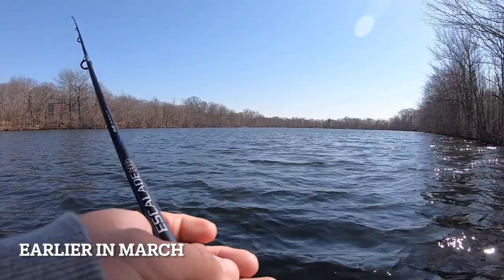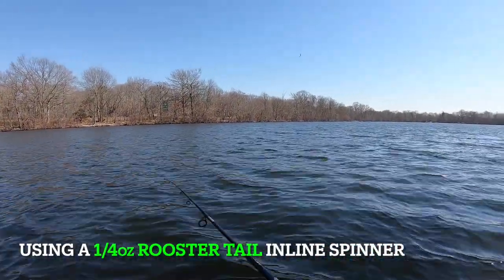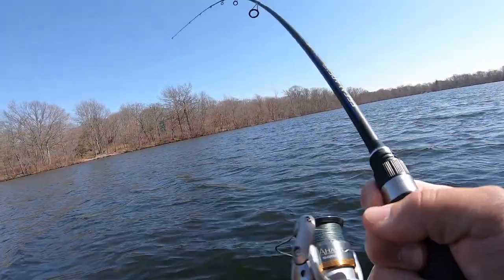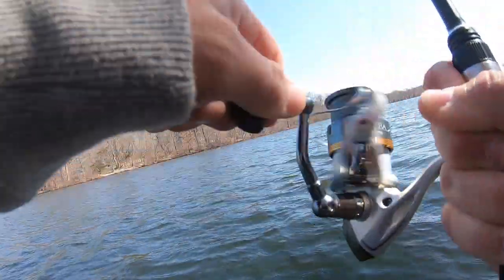Not jerkbaits — that's a Shadow Rap Shad. It's a Shadow Rap Shad, that's a good one. Got one! That's got to be a trout.